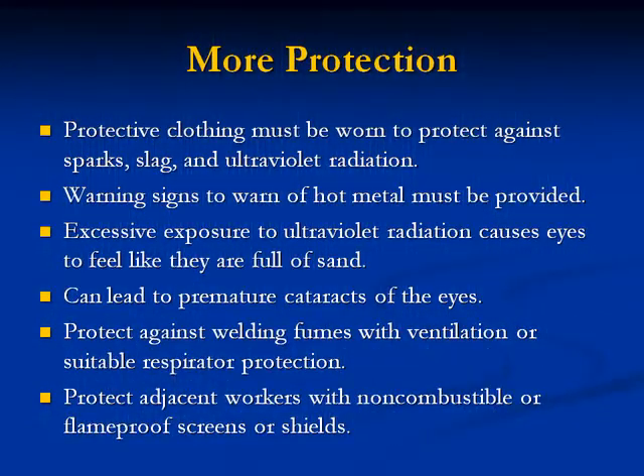More protection: 21. Protective clothing must be worn to protect against sparks, slag, or ultraviolet radiation. 22. Warning signs to warn of hot metal must be provided. Excessive exposure to ultraviolet radiation causes eyes to feel like they are full of sand and can lead to premature cataracts. 23. Protect against welding fumes with ventilation or suitable respirator protection. 24. Protect adjacent workers with non-combustible or flame-proof screens.